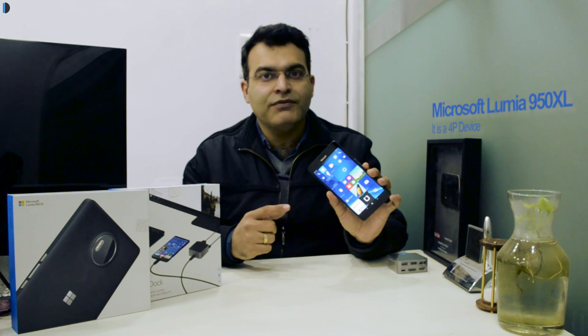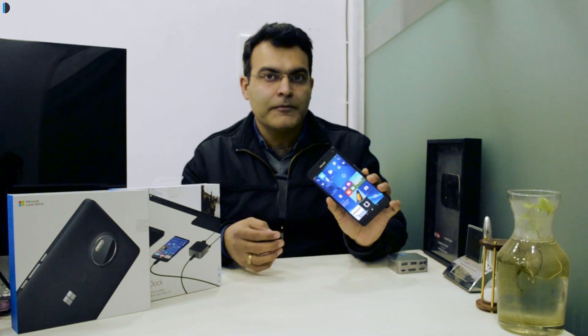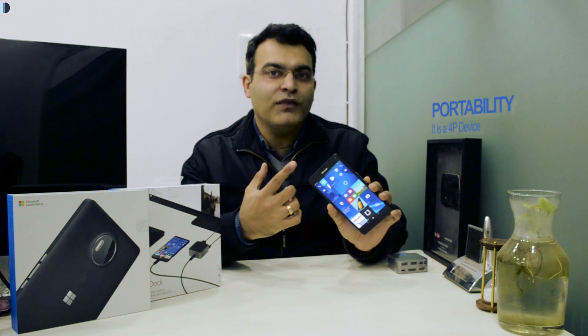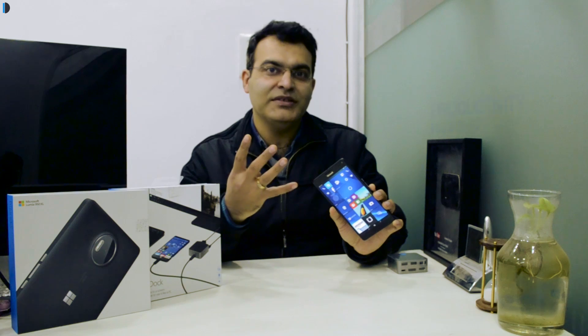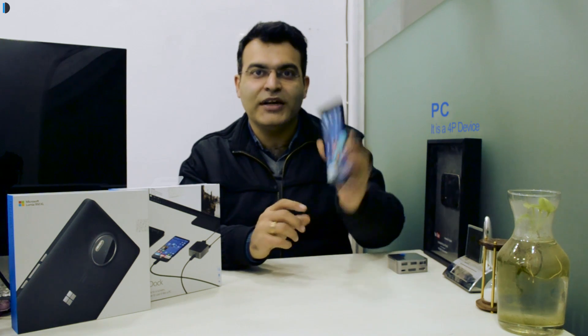The Microsoft Lumia 950 XL in my opinion has a 4P appeal. When I say 4P, it has the portability of a phone with the productivity of a PC. So portability, productivity, phone, and PC — all in one device.